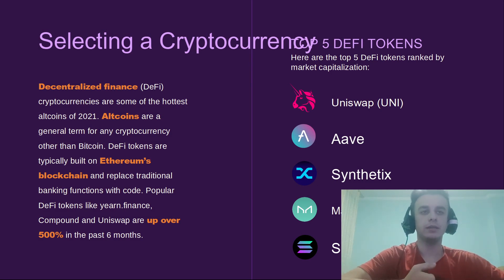For me, the best cryptocurrency is Solana — it's up over 500 percent in the past half year and is very much part of the digitalization of finance. Cryptocurrency is among the hottest altcoins of 2021. DeFi tokens, built on Ethereum's blockchain, aim to replace traditional banking functions with code.